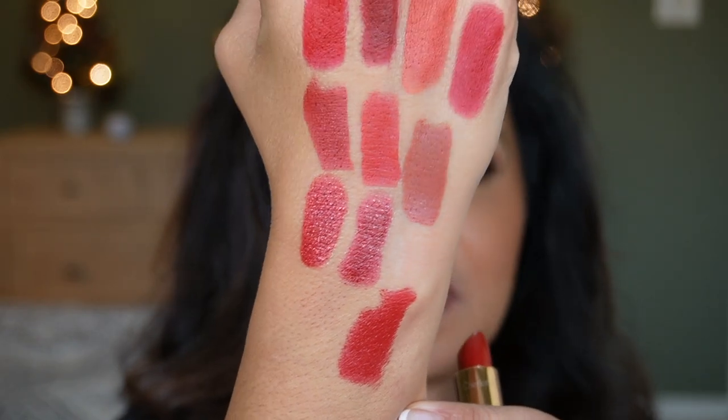Next is Charlotte Tilbury in the Kissing Formula — this one is called So Red. Look at that beautiful shade. The Kissing Formula is very comfortable on the lips, has a nice slip, and is very hydrating. Charlotte Tilbury So Red is a satin finish with a blue red tone. And so red is so red.